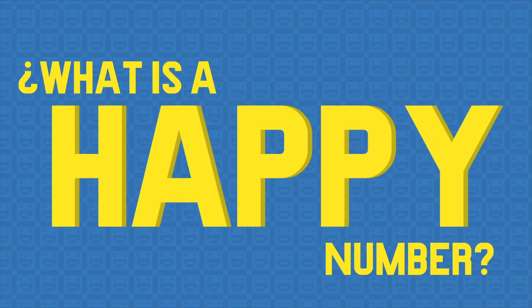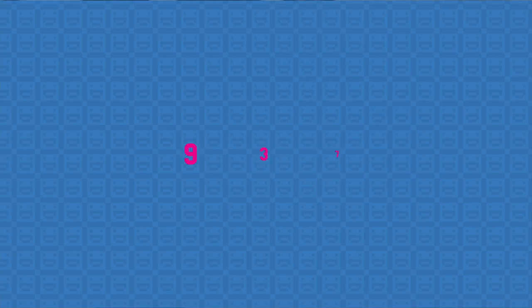Well, let's start simple. What is a happy number? A happy number is one that upon adding up its digits until you end up with a single digit number, that number is 1. And anything else is a sad number. And as you can see, 937 is very much a happy number and because it is prime, it's a happy prime number.